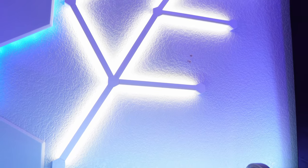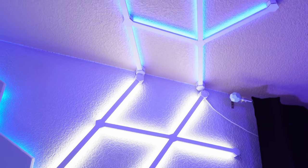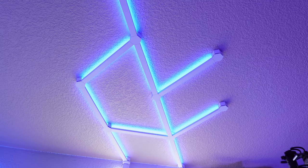Right above that setup we have Nanoleaf Lines going all the way up, connecting at the corner and continuing across the ceiling as well. I love the way they look — they light up the setup really nicely.